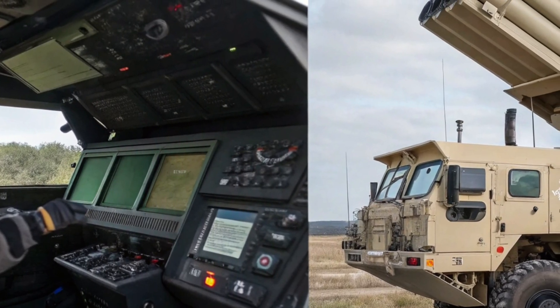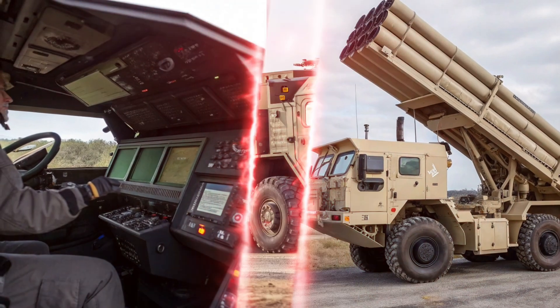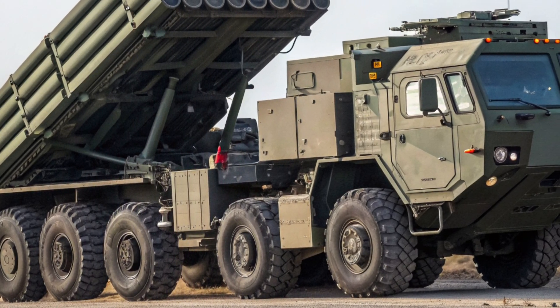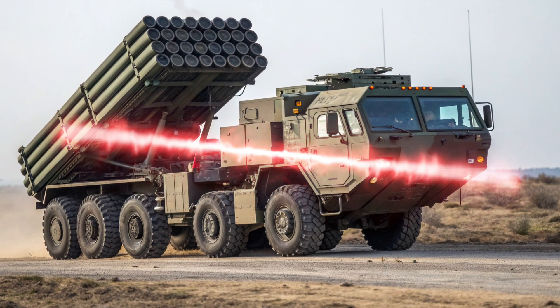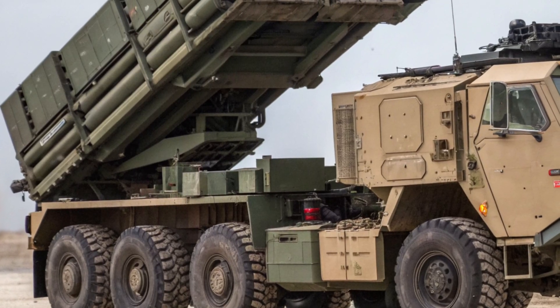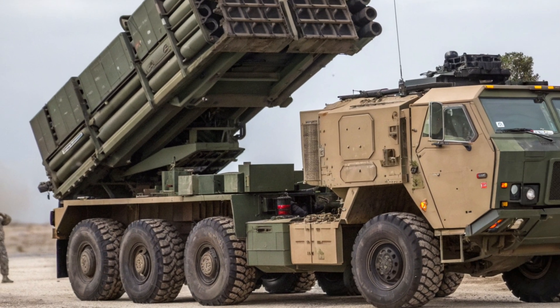The mobility of the HIMARS is another key performance factor. With a high top speed on roads and excellent off-road capability, it can relocate quickly after firing, reducing the risk of being detected or targeted by enemy counter-battery fire. This 'shoot and scoot' ability is what makes HIMARS and similar systems so difficult to neutralize — they can roll into position, fire a devastating salvo, and be gone in minutes.